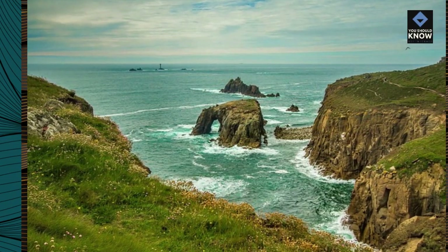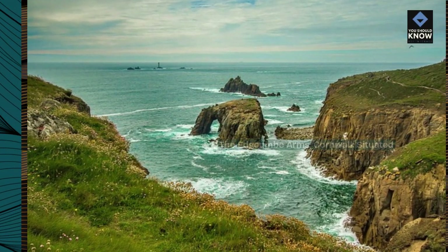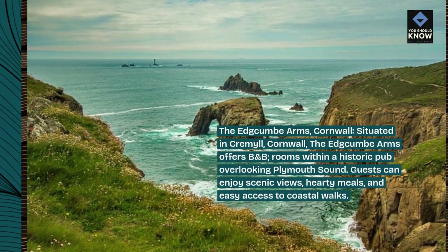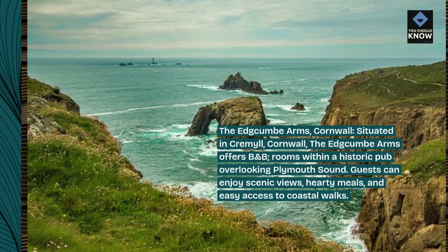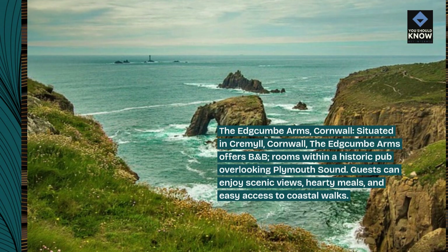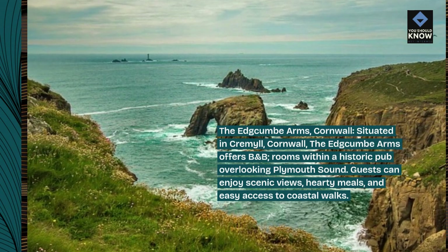The Edgecombe Arms, Cornwall. Situated in Cremyll, Cornwall, the Edgecombe Arms offers B&B rooms within a historic pub overlooking Plymouth Sound. Guests can enjoy scenic views, hearty meals, and easy access to coastal walks.